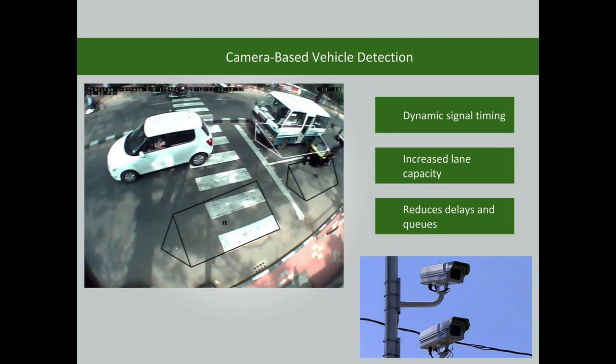The modern signal uses vehicle-actuated traffic signal operation with the use of cameras. The signal timings are adjusted according to the volume of traffic. This increases lane capacity and reduces delays, stops, and queues.